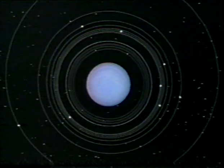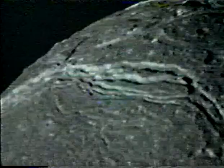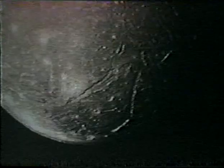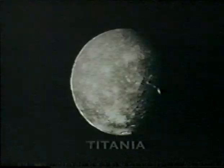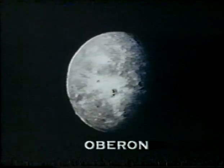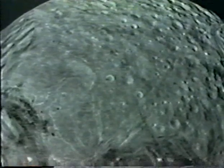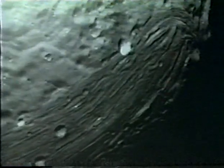The five large moons of Uranus are all made up of water ice with perhaps hot rocky cores. They are named Ariel, Umbriel, Titania, Oberon, and last but certainly not least, Miranda. Most of these moons show signs of recent geologic activity. Of the large moons, Miranda is by far the most remarkable. Its surface looks as if someone took a cosmic-sized broom and swept across its face.